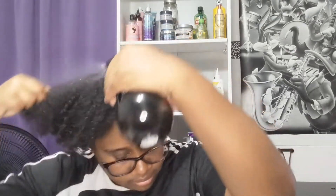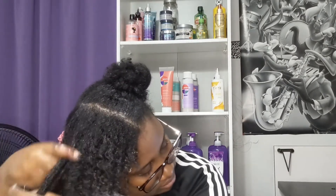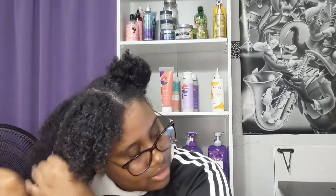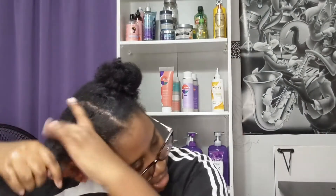Now we're going to work on this section up here. I'm just going to put this tie on to make sure it doesn't unravel while I'm working on this section. We're going to do the same thing — add water to make sure it's wet, and now we're going to add some more conditioner. It really does smell really good. And then we're going to twist that section off.